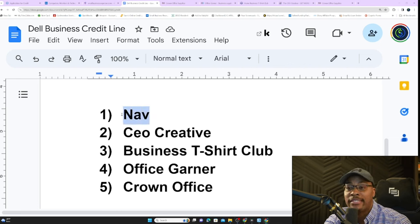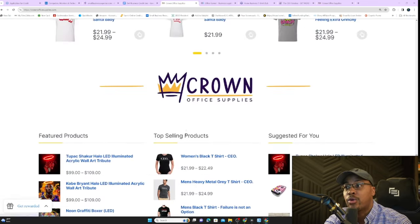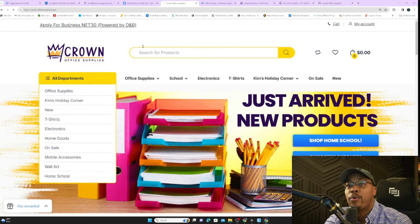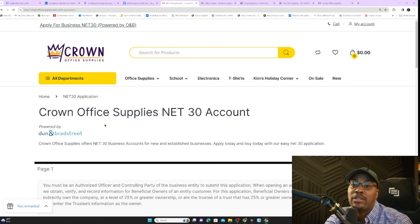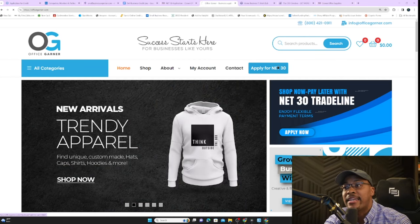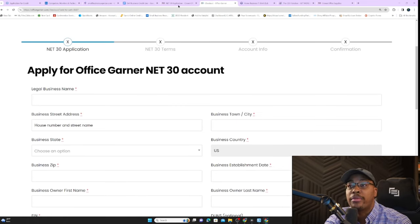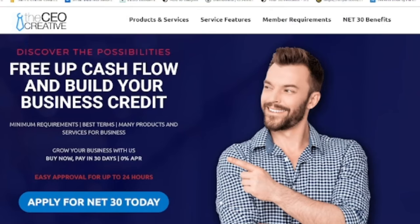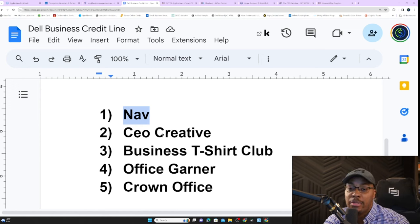The first one I always recommend is NAV — it's a subscription that gets reported to your business credit report. Then you have Crown Office Supplies, which is a net-30 account. With net-30s, do they overcharge a little on some products? Absolutely. But this is just a means to an end — apply, order a couple of items, wait until it reports, and then you don't have to use it again. The next one I like is Office Garner, also a net-30 trade line that reports on your business credit. Then you have the Business T-Shirt Club, now called Branded Apparel Club — they report to business credit reporting agencies. And CEO Creative. If you add these five accounts, wait about 45 to 60 days for them to report before applying to second-tier accounts, otherwise you'll get denied because they're not reporting yet.